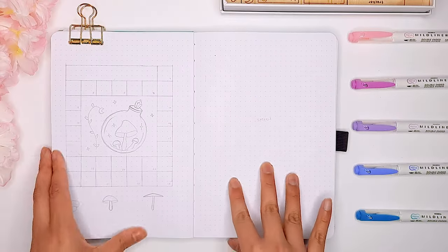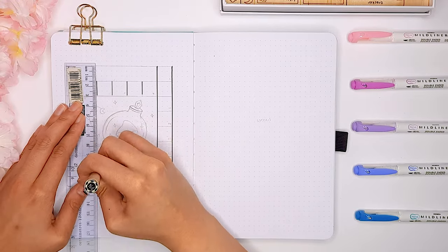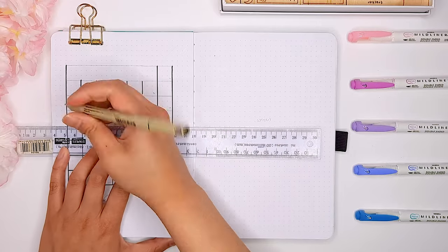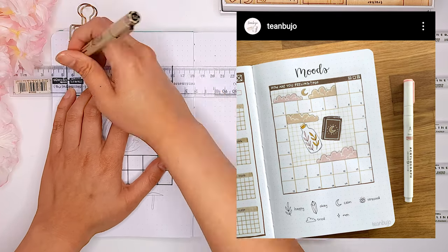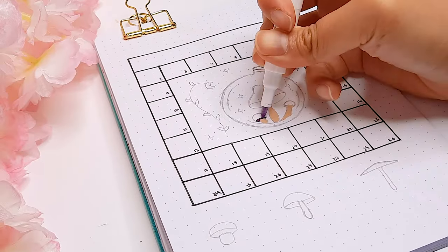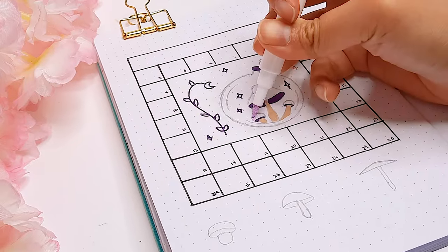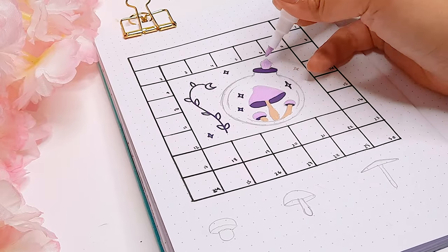If you've been following my bullet journal setups this year, this next page won't be a surprise — it's going to be my meditation tracker. Meditation has been the one habit I'm really focusing on for 2022, so having a visual tracker really helps me. This month I decided to try a brand new tracker inspired by Tien Bujo on Instagram — I'm absolutely obsessed with her page, so definitely follow her if you haven't already. For this meditation tracker, I drew one square for each day of the month, and in the middle of all of those mini squares I drew one big square with a little image. I think this is such a unique tracker idea and I've never seen anything like this before, which is why I'm super excited to try it out for June.